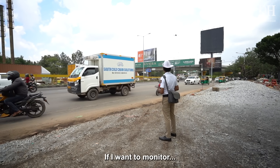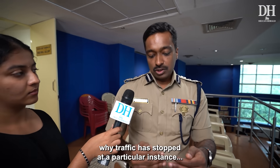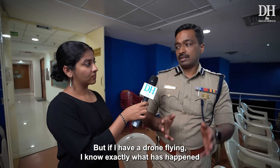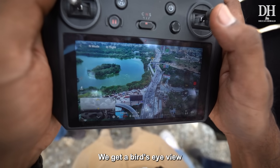A CCTV camera has a fixed field of view. If I want to monitor why traffic has stopped at a particular instance, I'd have to switch through each camera on that road. But if I have a drone flying, I know exactly what has happened within its field of view — we can zoom in and get a bird's-eye view.